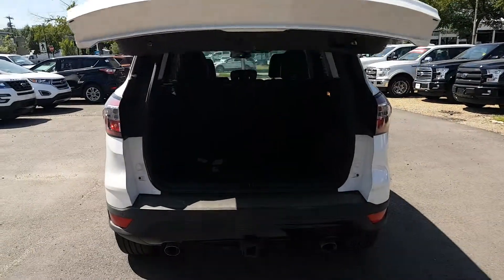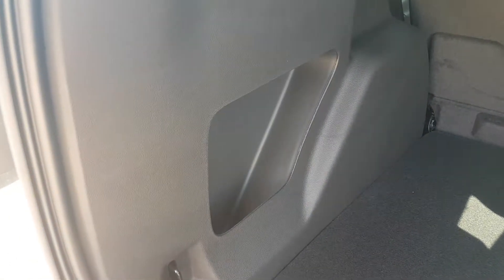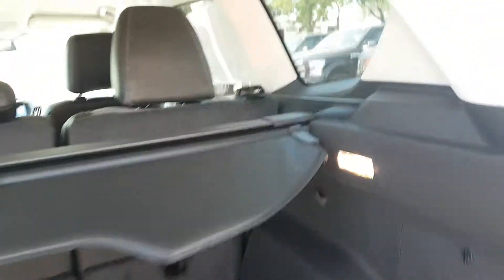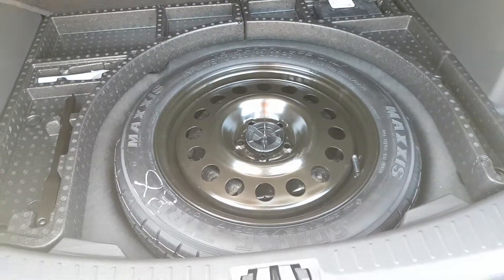With just a push of a button, that tailgate is going to open up for you. Inside the back cargo area we have some cargo hooks, a retractable trunk cover, a 12-volt outlet, lighting, and flipping up this hatch you'll find the spare tire.